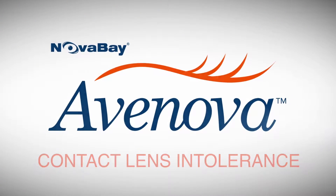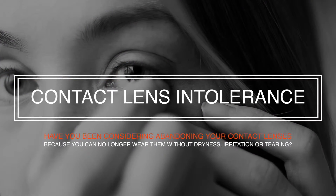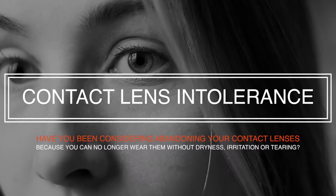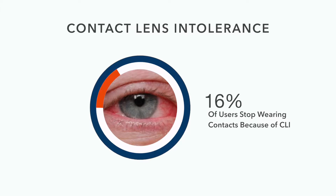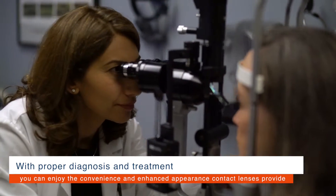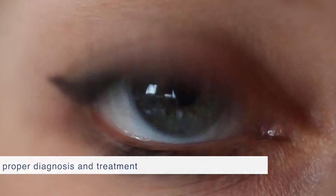Contact Lens Intolerance. If you're considering abandoning your contact lenses because you can no longer wear them without feeling dryness, irritation, or tearing, you're not alone. Close to 16% of all contact lens wearers are forced to stop wearing lenses because of contact lens intolerance. With proper diagnosis and treatment, however, you can once again enjoy the convenience and enhanced appearance that contact lenses provide.